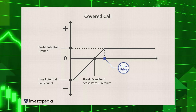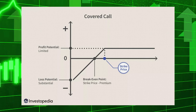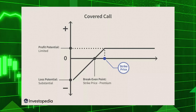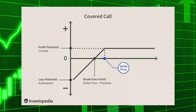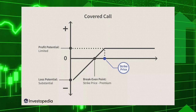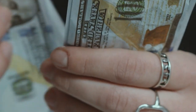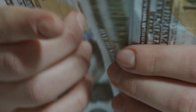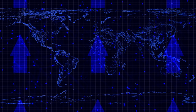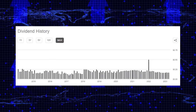The covered call strategy involves selling call options on an underlying asset — in this case, the NASDAQ 100. The call options give the buyer the right but not the obligation to buy the underlying asset at a specific set price, known as the strike price, but the buyer has to do this within a certain time frame, known as the expiration date. In exchange for selling these call options, the QYield ETF receives a premium from the option buyer, and this premium is mostly how the fund generates income in order to pay the dividend to investors. The income generated from selling the call options is distributed to investors on a monthly basis as dividends. The dividend amount is determined by the premiums received from selling the call options, less any expenses like management fees.